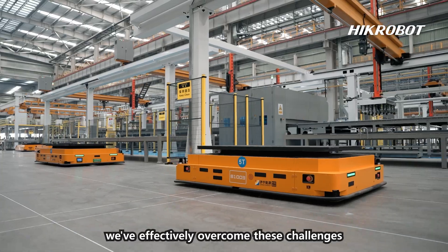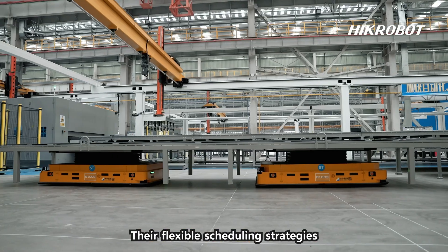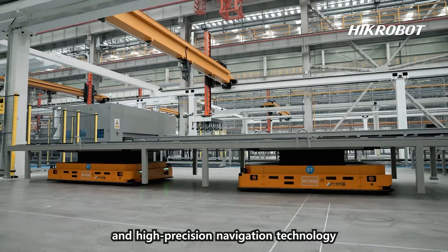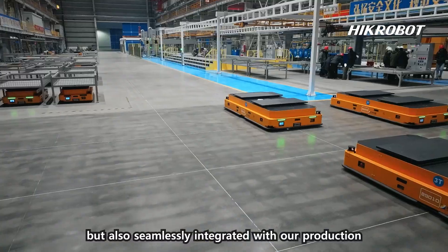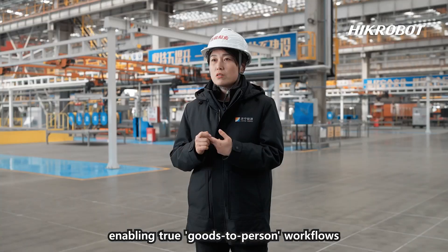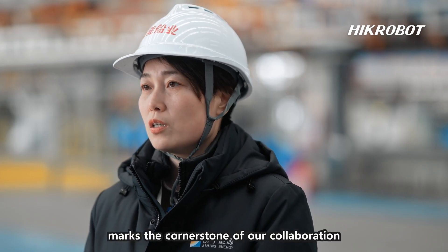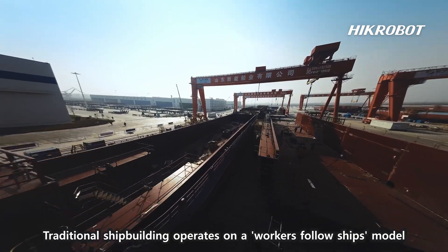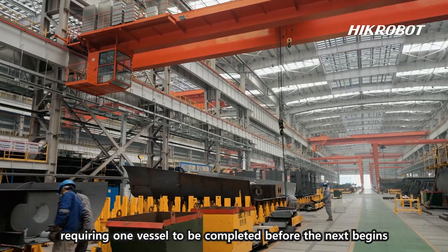By adopting HycRobot's AMR handling solution, we've effectively overcome these challenges. Their flexible scheduling strategies and high-precision navigation technology have not only addressed our pain points but also seamlessly integrated with our production, enabling true goods-to-person workflows. This solution marks the cornerstone of our collaboration.